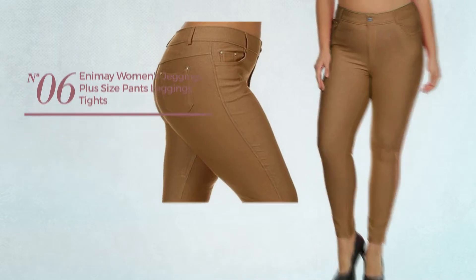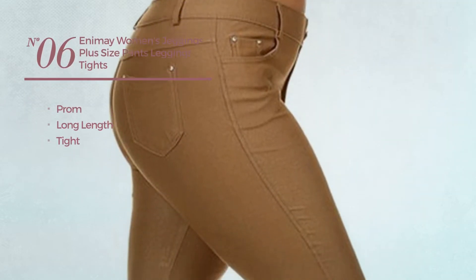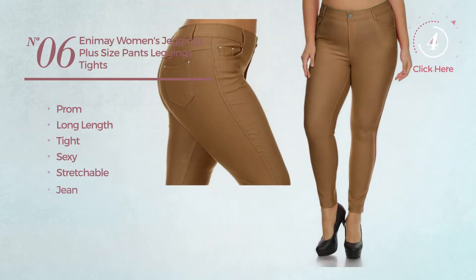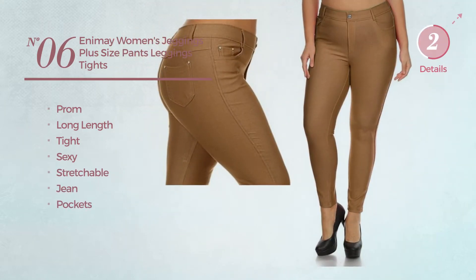Number 6. A prom, long length tight leggings. Featuring a sexy look, produced with stretchable jean, with a pocket. Available in 4 other colors.